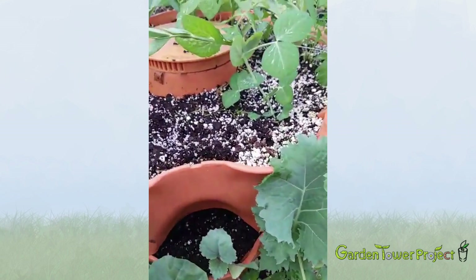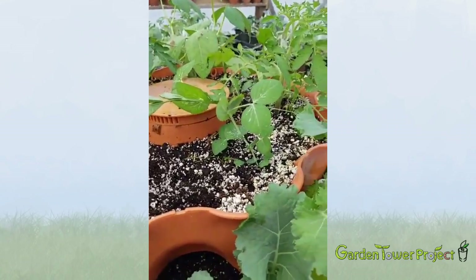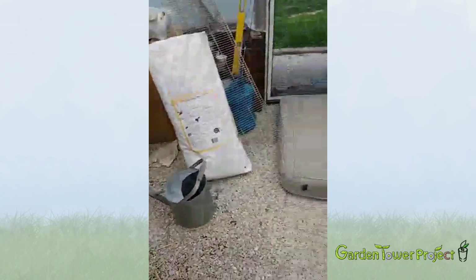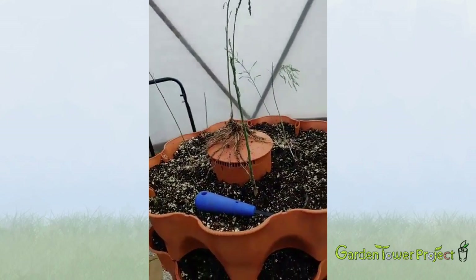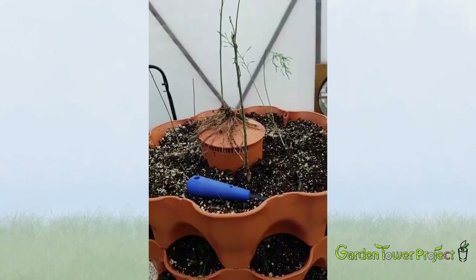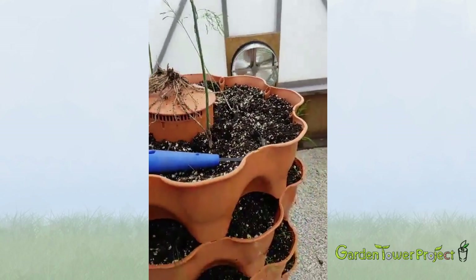You'll have to forgive the clutter in my greenhouse — I'm trying to get it organized right now. This is the experiment tower. If you can see these large stalks here, those are asparagus. I've been wanting to do an asparagus tower for quite some time.